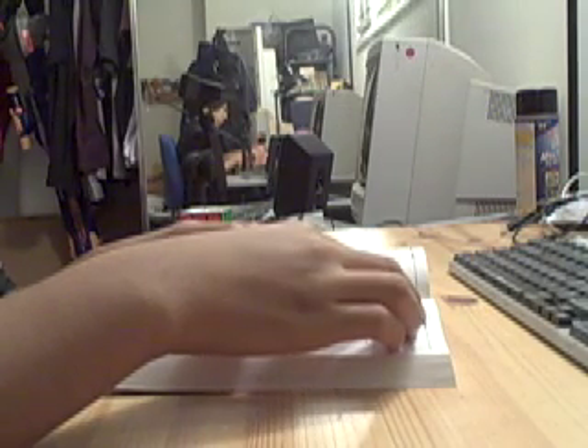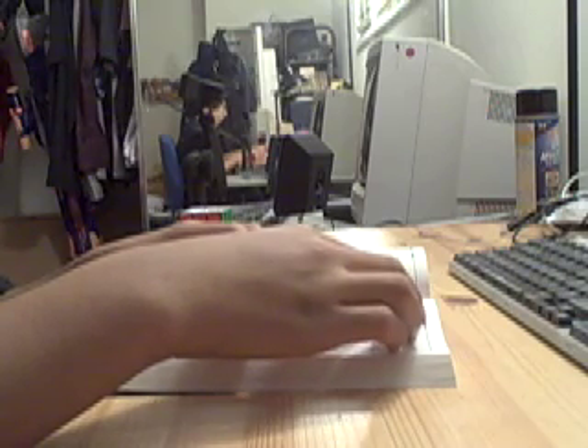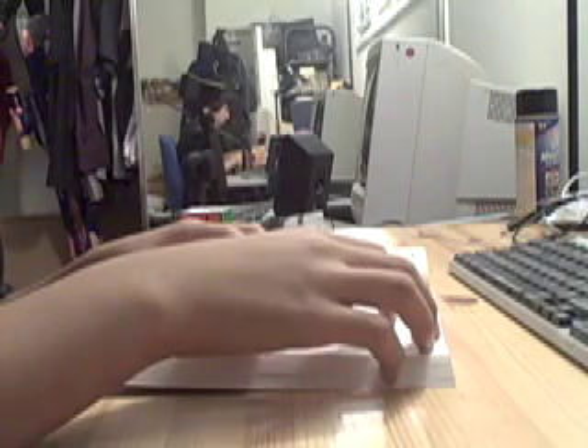In Belgium there is a strawberry museum — it's probably jammed. 55% of Americans say that they'll let someone else into the bathroom with them.